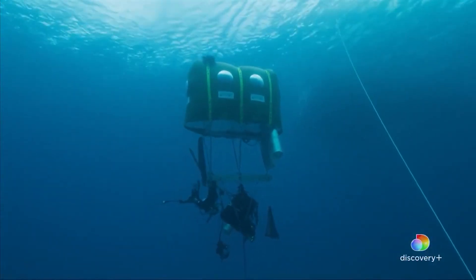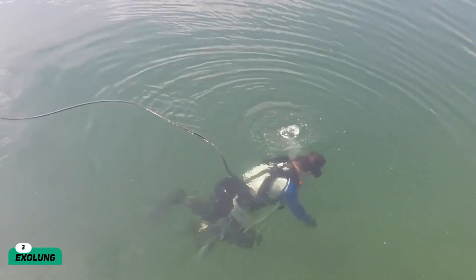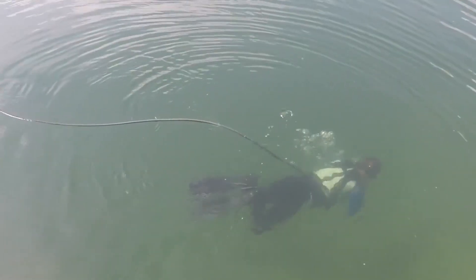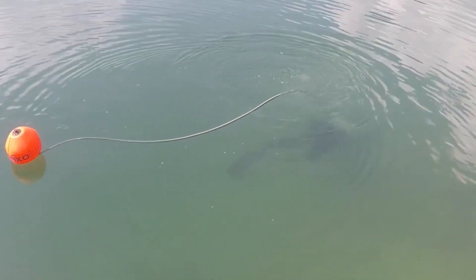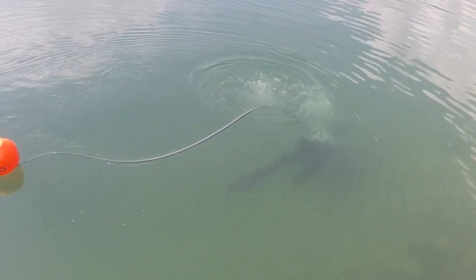But wouldn't it be way better if you could breathe underwater? Exolung. Humans are not going to grow gills any time soon, but you know what they can grow? A pair of lungs. Exolung grants divers the ability to breathe underwater, and the best part is that the device does not need any external energy source — in fact, the device relies on your body movements.